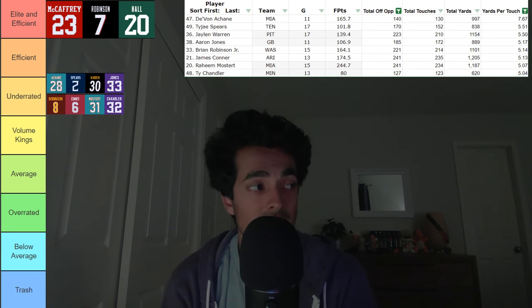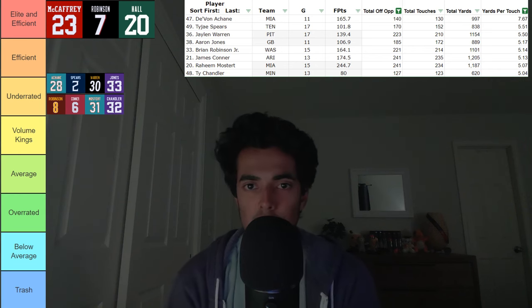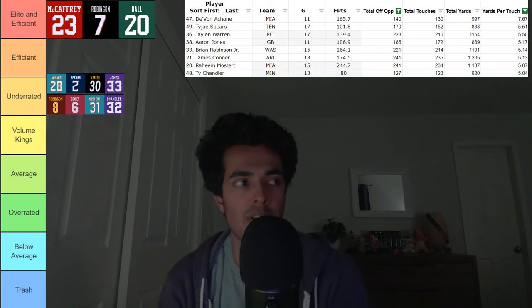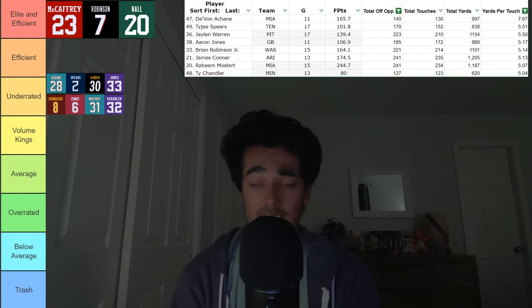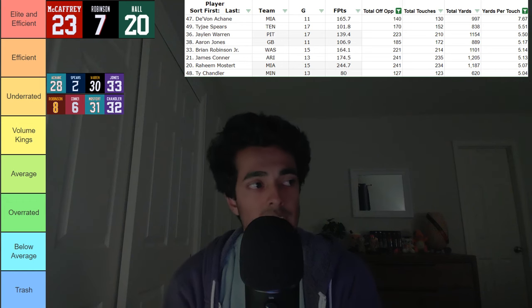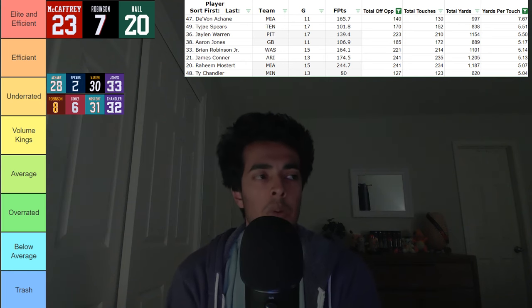The next running back in the underrated category is James Conner — another guy I recently talked about in that sleeper mock draft video. Him being up here is also surprising to me. I didn't know he was efficient — I thought he was seeing more volume, but for him to actually not be seeing that much volume and just making the most out of what he has is nice to see. His story and where he's been in the league makes him a guy I like to see succeed. We'll have to see how much workload he gets with them bringing in Trey Benson, but good on James Conner.